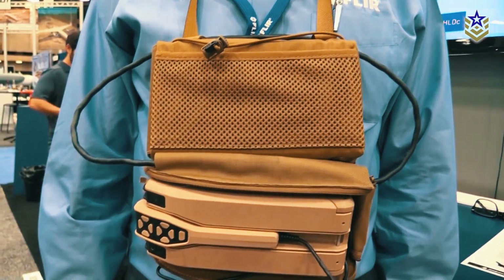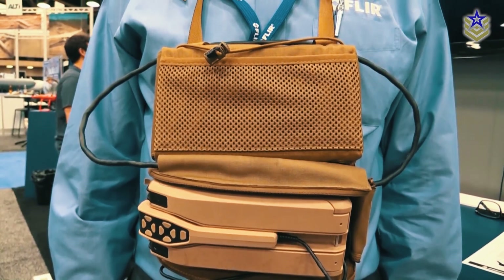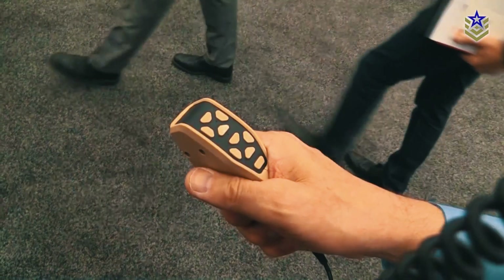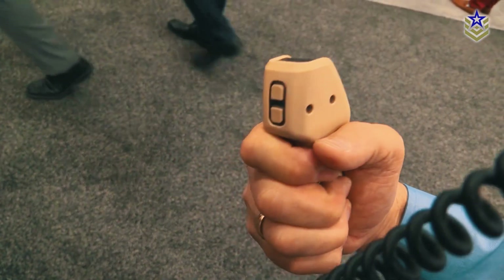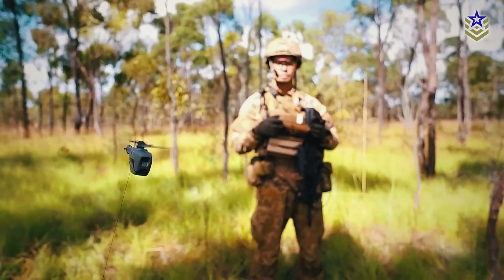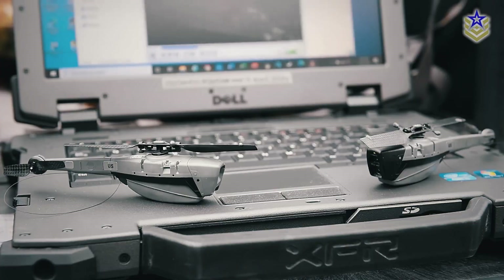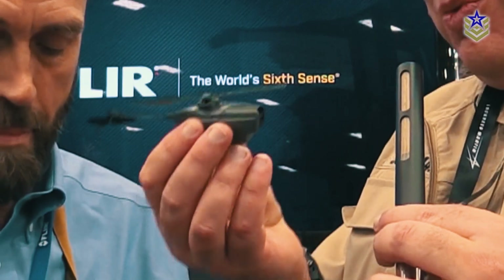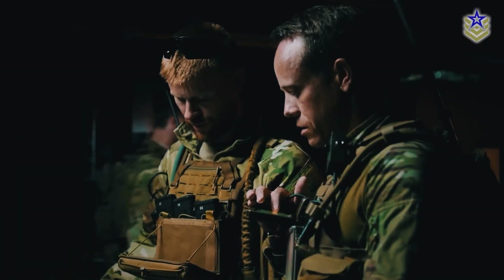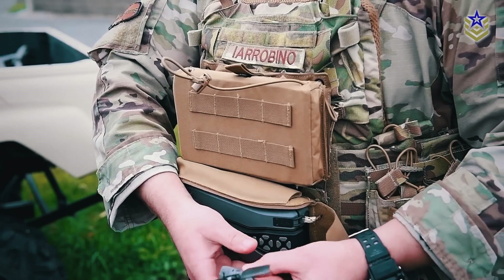The Black Hornet Nano system comprises a base station, controller, and display. The base station is designed to hold two Black Hornet Nano UAVs, and together with the one-handed, joystick-like controller, enables all necessary functions to plan, execute, and analyze missions. The mission data is stored on the base station for future review and analysis. The internal rechargeable batteries supply power to the external display that flips out from the soldier's vest, and also charge the UAVs when not in use.